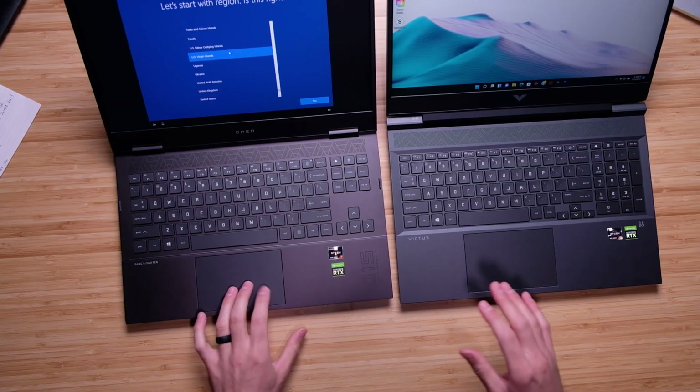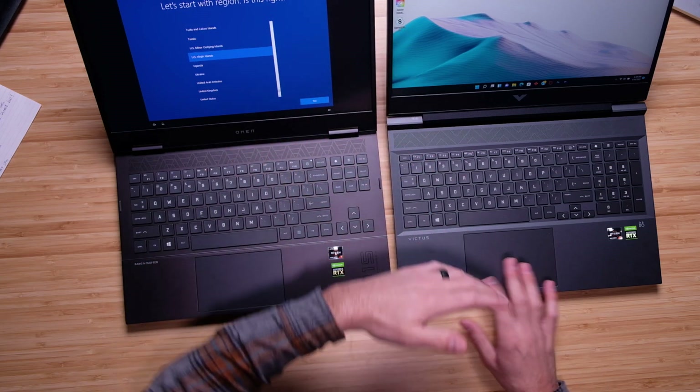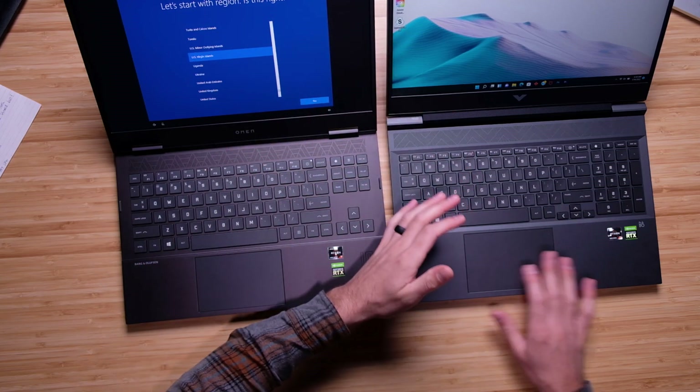One complaint I have about the Victus: the trackpad is secured much better to the chassis on the Omen — it doesn't have any loose rattly noise. The Victus trackpad just rattles and doesn't feel as hardy and strong. However, the click is solid on both — a nice, soft, quiet click — but it just isn't as secure to the chassis on the Victus.